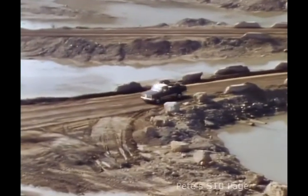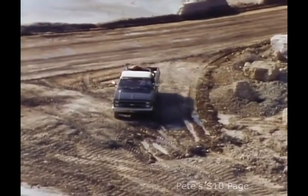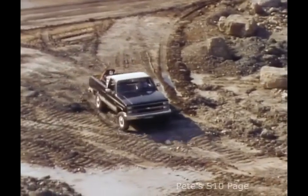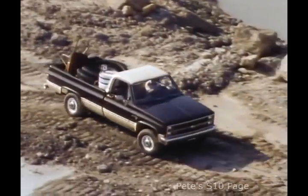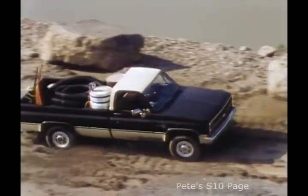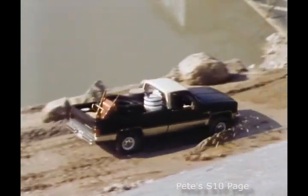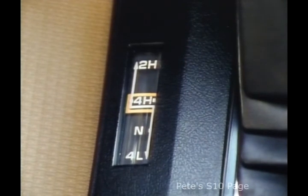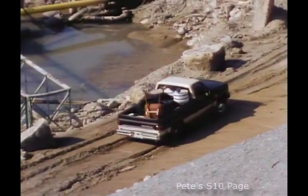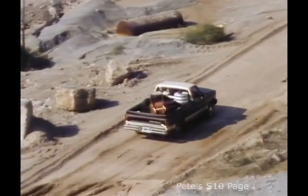4x4 truck buyers really appreciate the toughness of Chevy four-wheel drive pickups, and they appreciate the convenience and the under-the-skin value as well. With Chevy's standard automatic locking hubs and a synchronized transfer case, there's no hassle or inconvenience. Simply shift the transfer case lever from two high to four high at speeds up to 25 miles per hour. That's all there is to it.